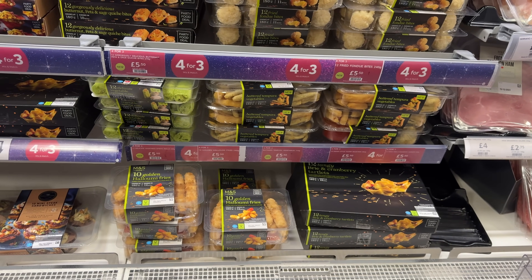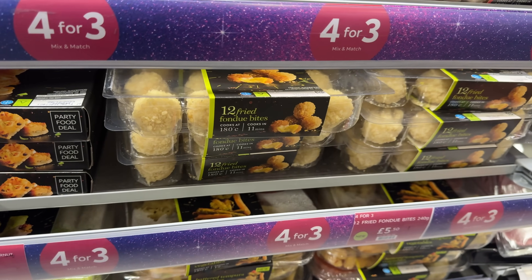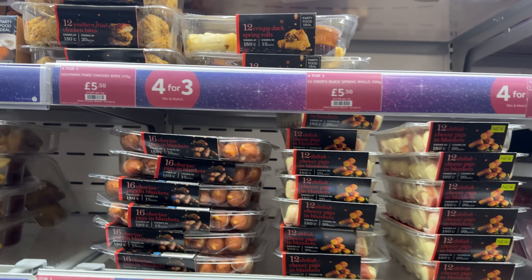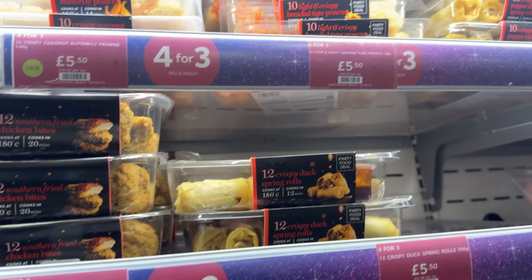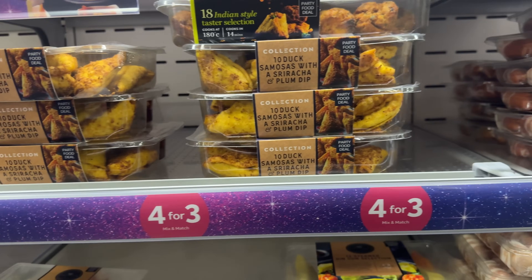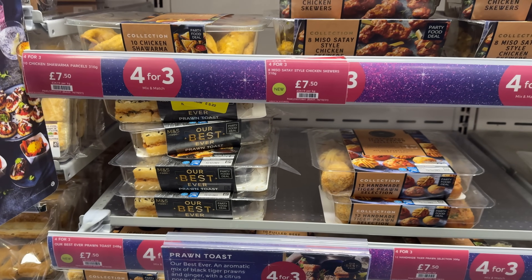Battered tempura vegetables, vegetable spring rolls, butternut feta and sage quiche bites - they sound nice. Fried fondue bites - oh my gosh, they sound great as well. Pigs in blankets, cheesy pigs in blankets, crispy duck spring rolls. Crispy salt and pepper chicken spring rolls - I've not seen that before. Samosas, prawn toast - M&S prawn toast is actually so good. If you haven't tried it, I highly recommend. A lot of their takeaway range is really, really good.